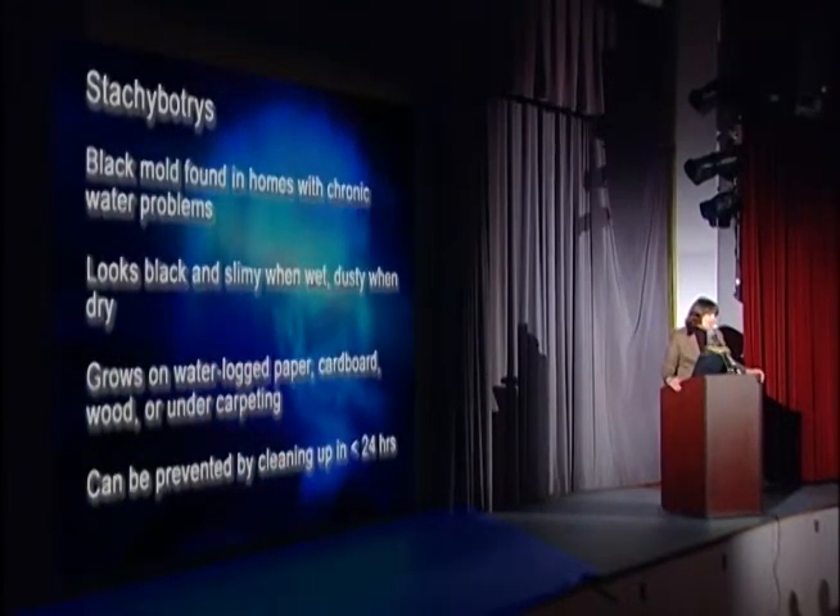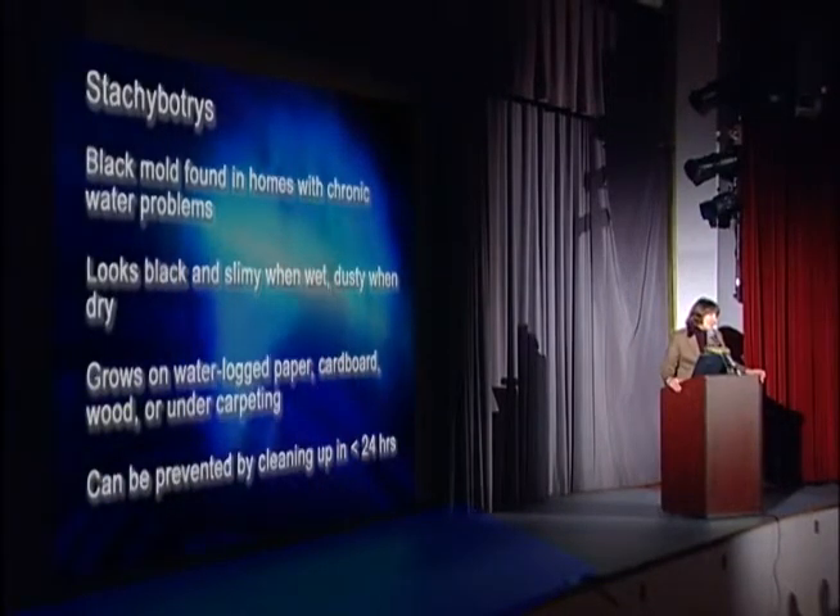You can completely prevent their growth by cleaning up water damage within 24 hours of its happening.